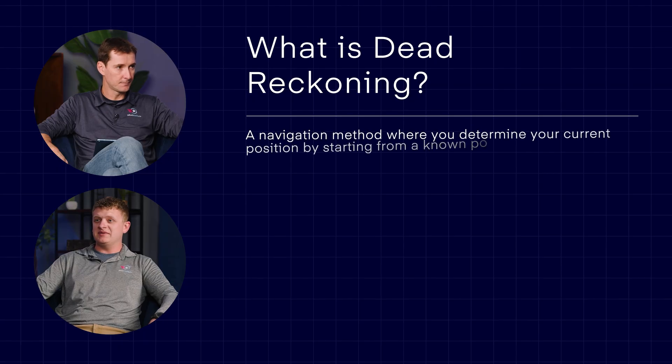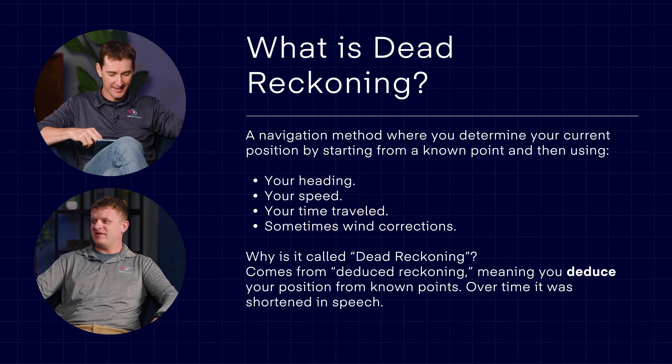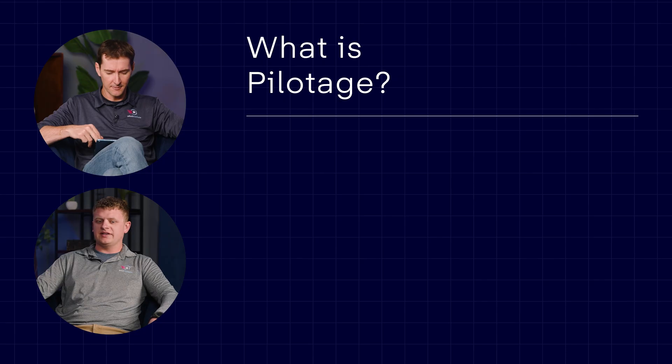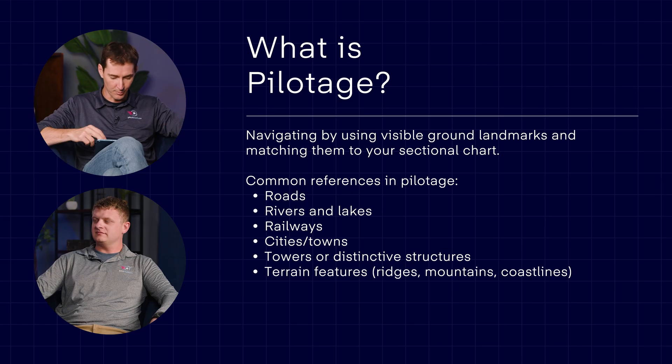Pilotage and dead reckoning: once we're up in the air, we need to figure out where we are, especially if GPS fails. Dead reckoning is time-distance calculation — using math to determine your position. Technically it's 'deduced reckoning,' abbreviated DED, though most people write it DEAD. Pilotage, on the other hand, is navigating visually using landmarks. One is like looking at signs on the road; the other is pulling up a map and doing calculations.